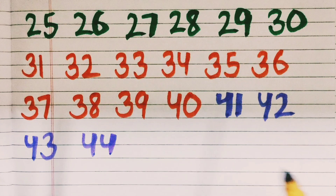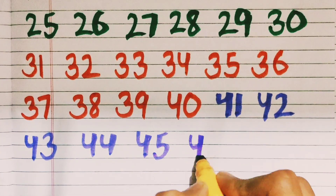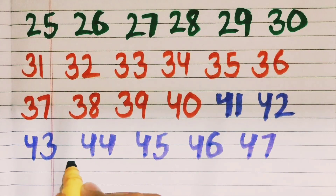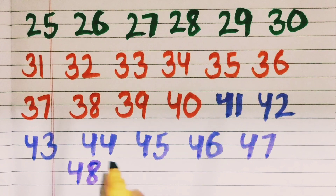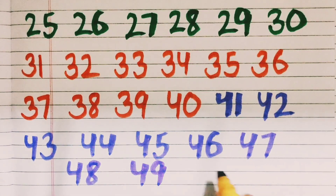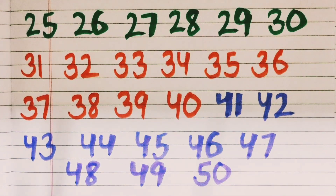41, 42, 43, 44, 45, 46, 47, 48, 49, 50. Thank you so much for watching.